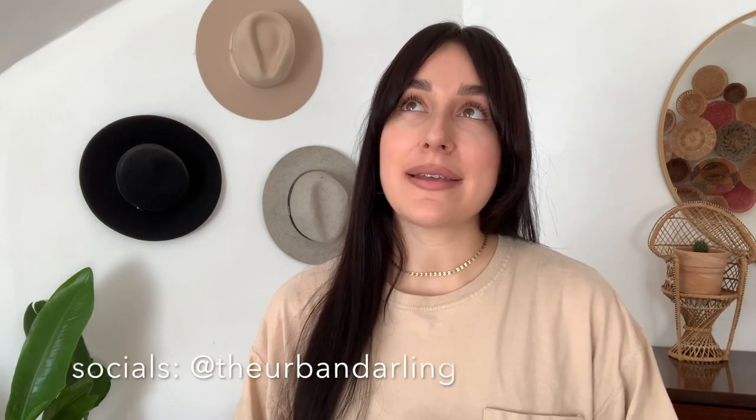Hey guys, what's up, welcome back to my channel. If you guys are new here, my name is Esperanza. I'm a full-time content creator living in Pittsburgh, but I'm originally from the Pacific Northwest. I've been living here for a few years now with my fiancé and our Labradoodle, Indio. I have a background in interior design, and I grew up in eastern Washington. I'm half Colombian and also Italian and Irish on my dad's side.